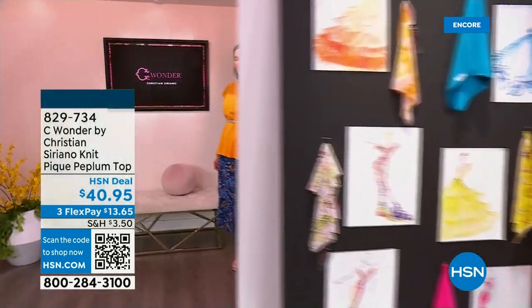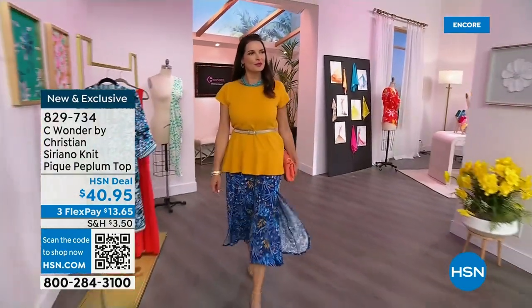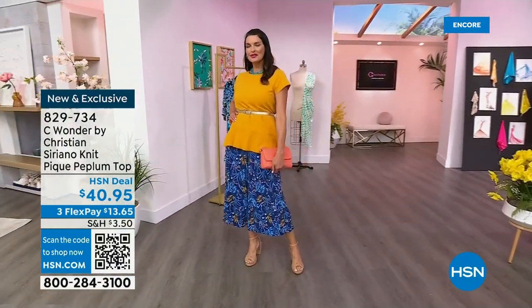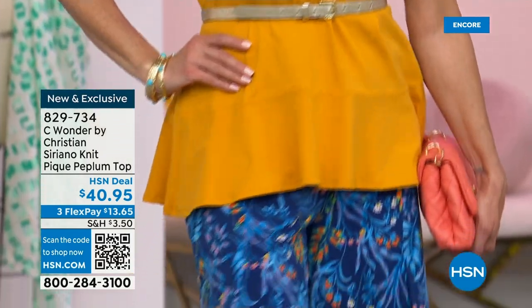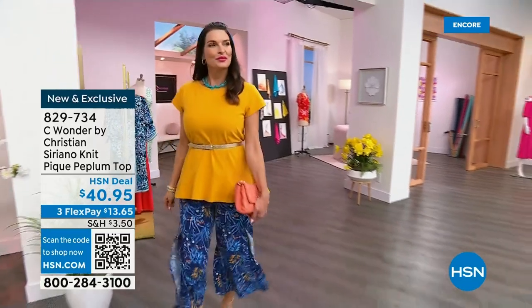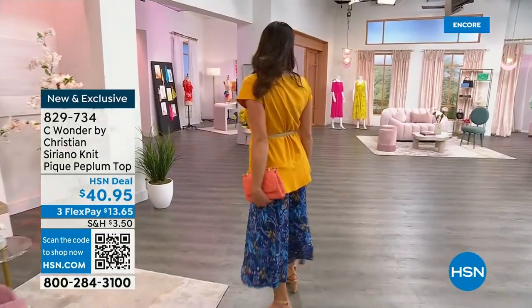I couldn't agree more — a t-shirt is a t-shirt until this one comes along. I really do like it belted. Even a skinny belt or the wider belt really changes the look of this. It's kind of like it has that swing shape to it, so you can play with the silhouette however you want. It looks great belted or without — it's all about having fun with these pieces, mixing, matching them, playing around with all the colors.